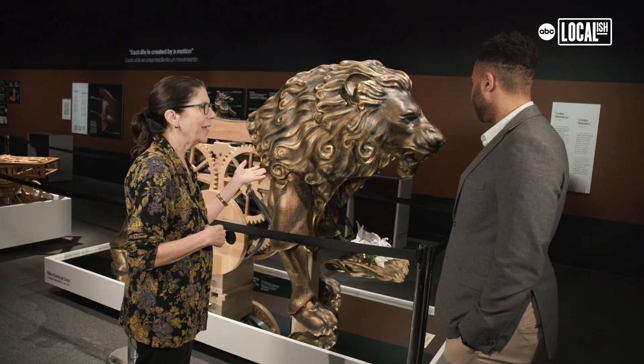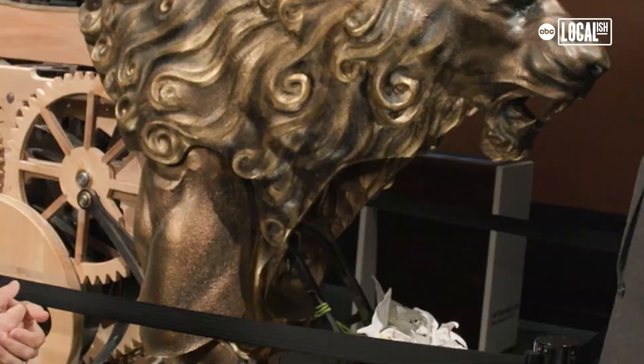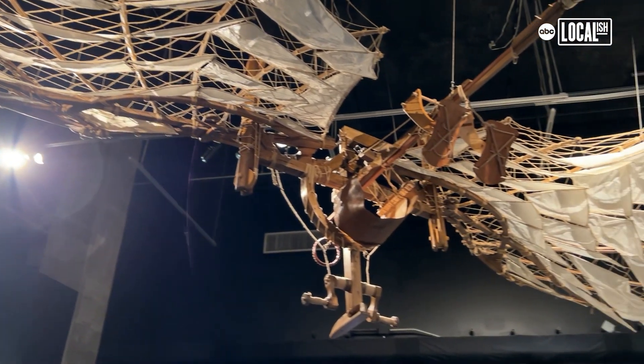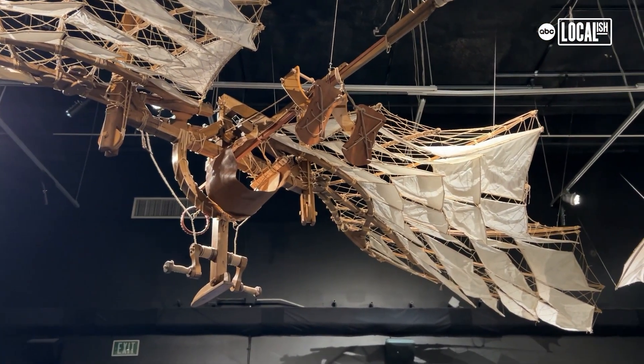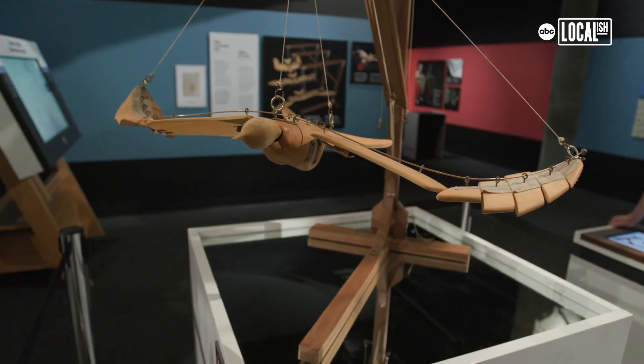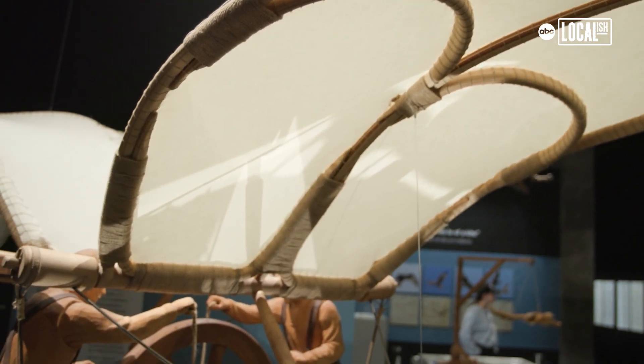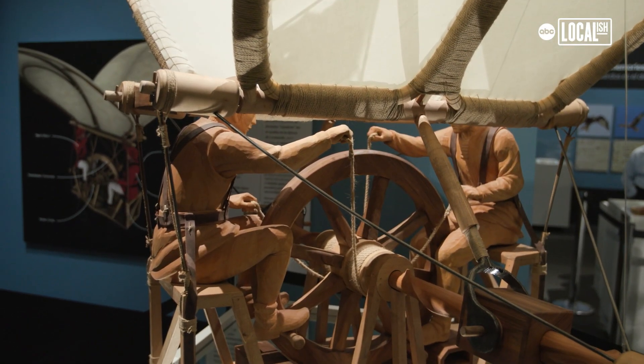This is the only place you can see it outside of Milan — here at the California Science Center. The flight gallery is my favorite part because it really shows Leonardo's evolution over the decades. His first invention of humans in flight was a bicycle, and bicycles hadn't been invented yet.